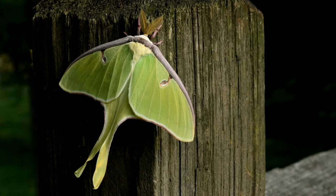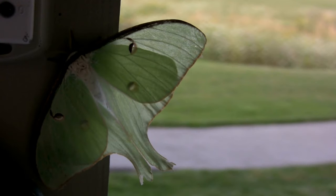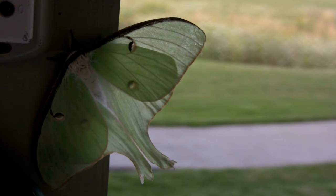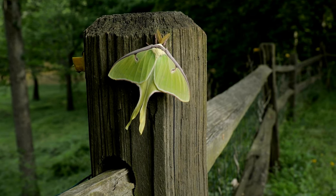The Lunar Moth is a large and graceful moth with shimmering lime green wings. It is known for its short lifespan, typically living for only about one week as an adult. The Lunar Moth does not have a mouth and does not eat during this stage, focusing solely on reproduction.